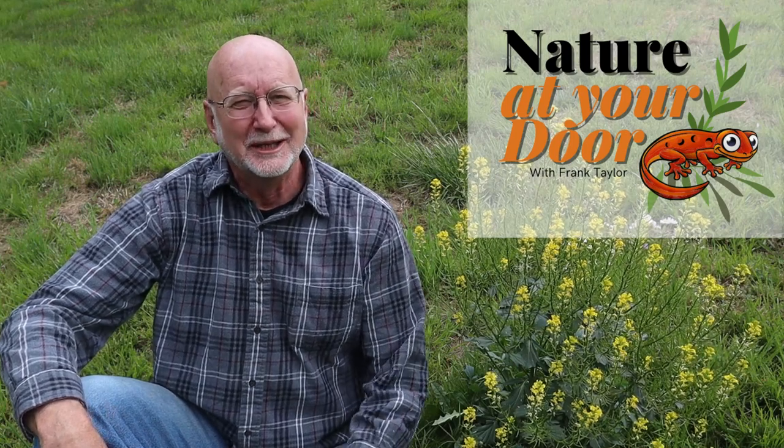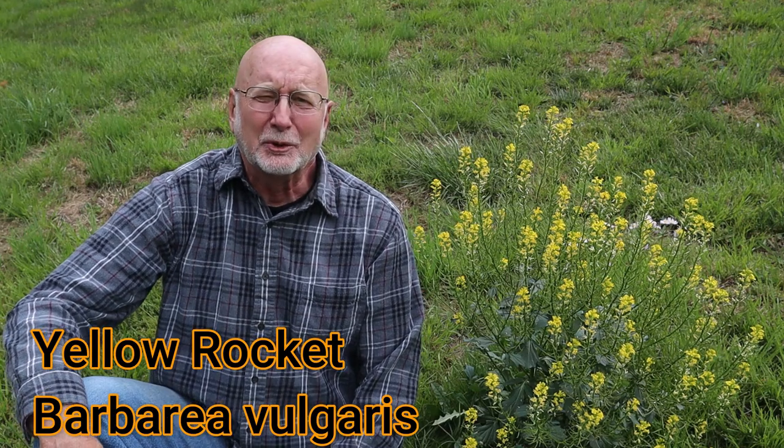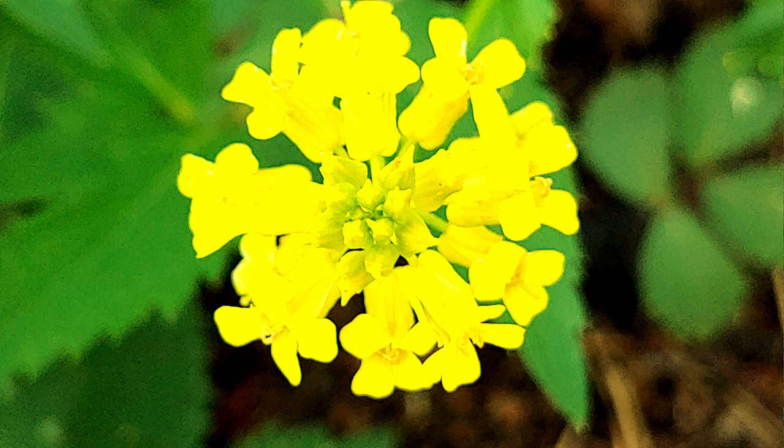Hi, this is Frank Taylor with Nature at Your Door, and I'm just outside my door in my backyard. I'm here with this plant that some people call Yellow Rocket. Its scientific name is Barbaria vulgaris and it's a harbinger of spring. If you live in the Northeast of the United States or in many parts of Eurasia, you'll see this plant flowering. It has such bright yellow colors — so eye-catching — and it's something that people call a weed. Today I'm going to focus on this plant and tell you a little bit about its history, how to identify it, how it was used, and how it got its scientific and common names. So stay tuned!